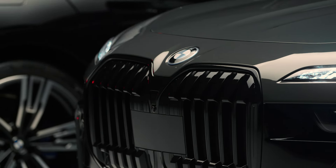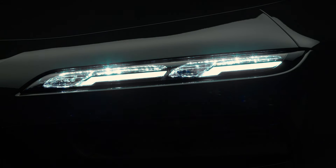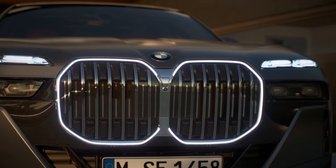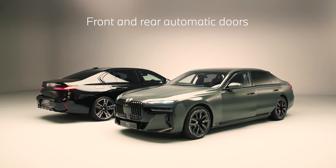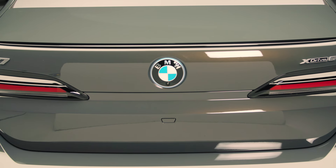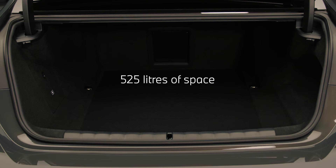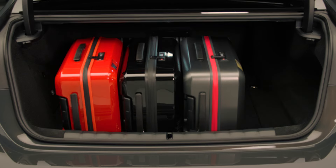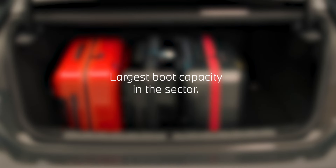The exterior look radiates style. Crystal headlights frame the iconic glow of the BMW illuminated kidney grille, while the automatic doors ensure a welcoming entrance for all passengers. At the rear, with as much as 525 litres of space available, the BMW 7 Series delivers the largest boot capacity in the sector.